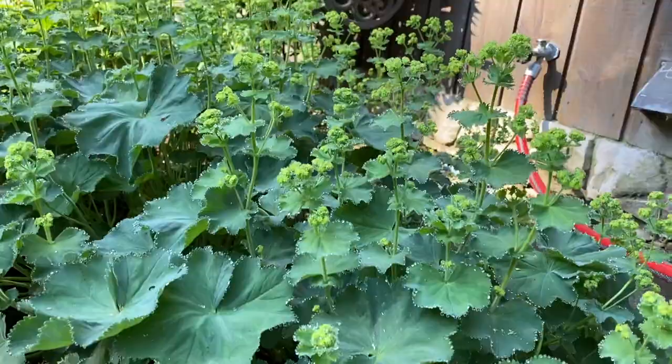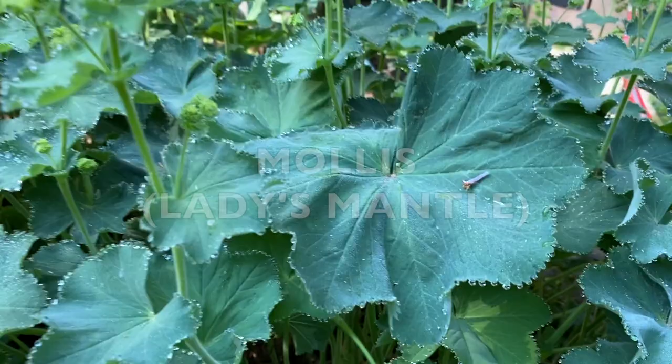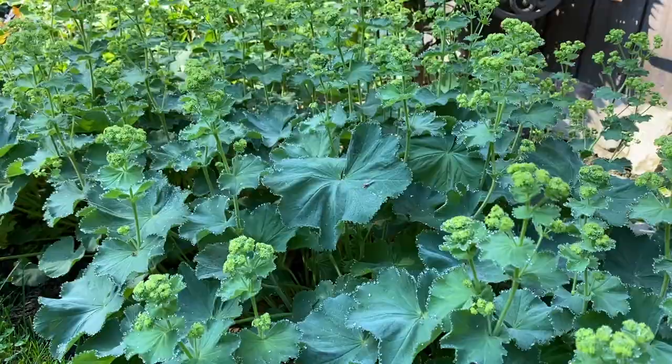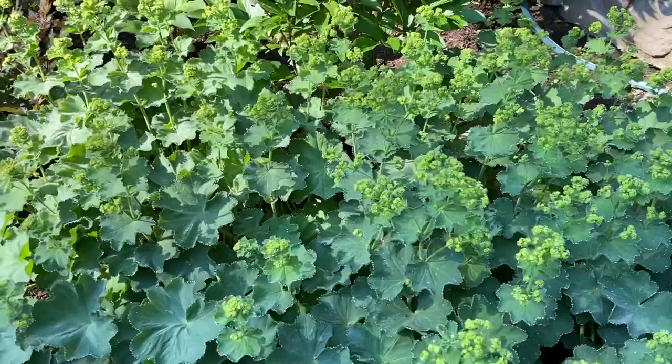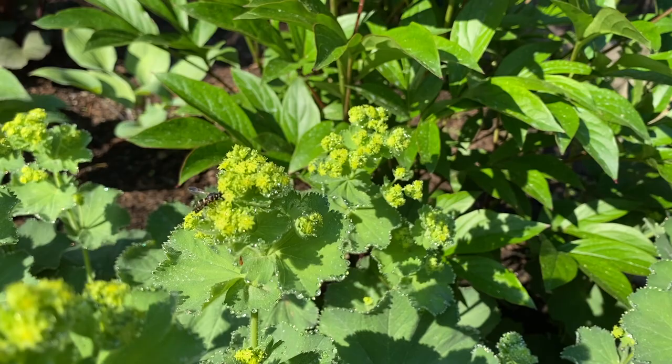First one in the corner to line things up is Alchemilla, or ladies mantle. It's got a beautiful, delicate leaf and it gets these yellow flowers which are just about to open, so they'll be really bright yellow with a nice contrast. They tolerate dry shade, their roots aren't very deep, and it's a very good ground cover and edger. And the bees love it — there's one just hanging out getting some fresh pollen.